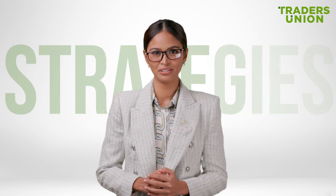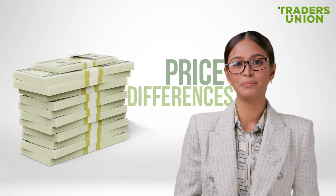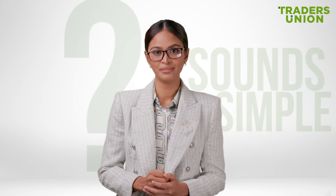Today, we're diving into one of the most exciting strategies in the crypto market: arbitrage trading. It's a great way to profit from price differences between cryptocurrency exchanges. Sounds simple, right? Let's see how it works.